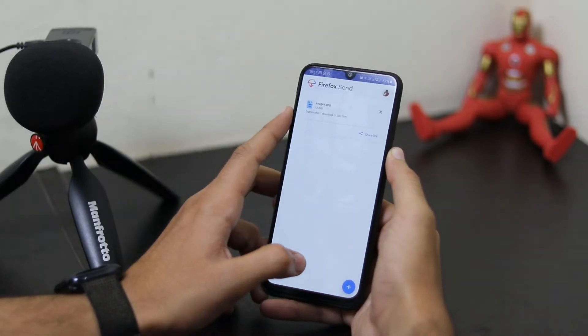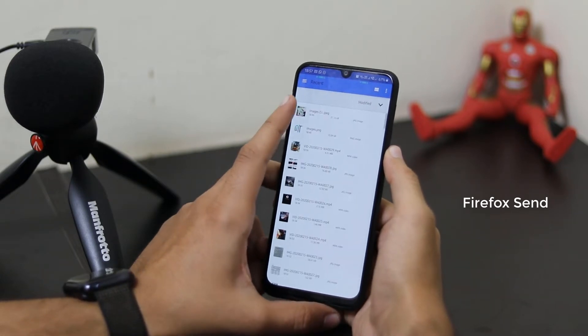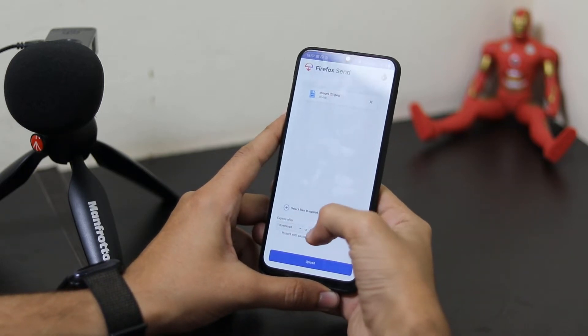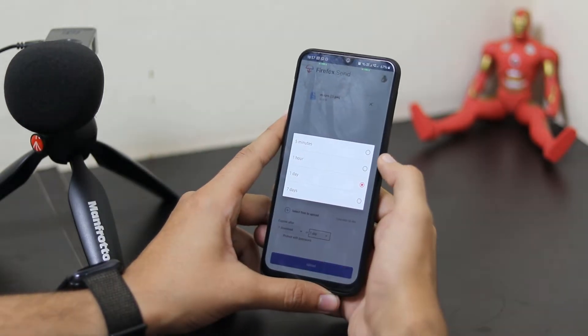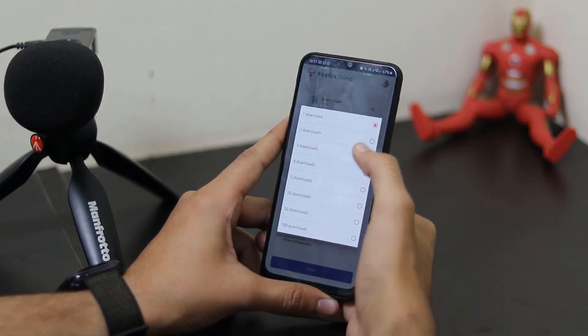The next app we have is Firefox Send. This is kind of like Google Drive — you can easily add files up to 2.5 gigabytes. You can set for how many days you want the file to be available, and this file will expire after a certain period of time or after a particular number of downloads.